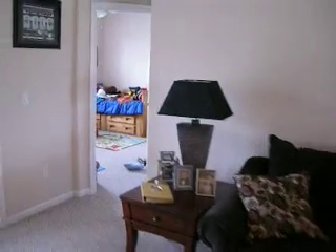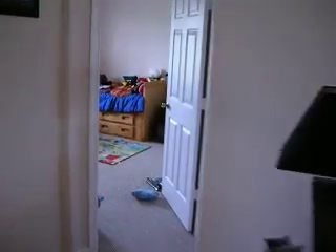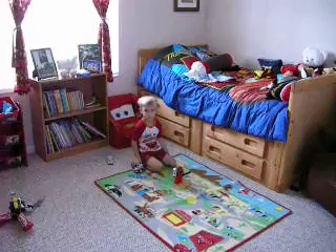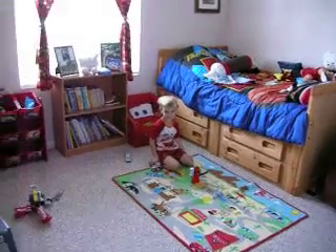We're going over to Gavin's room right now. Here's Gavin's room — say hi, Gavin, wave to the camera. Okay, there's Gavin.